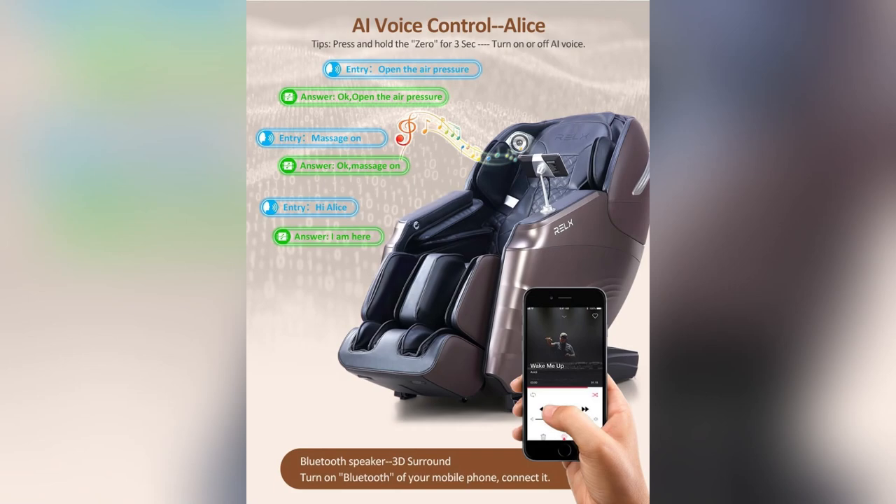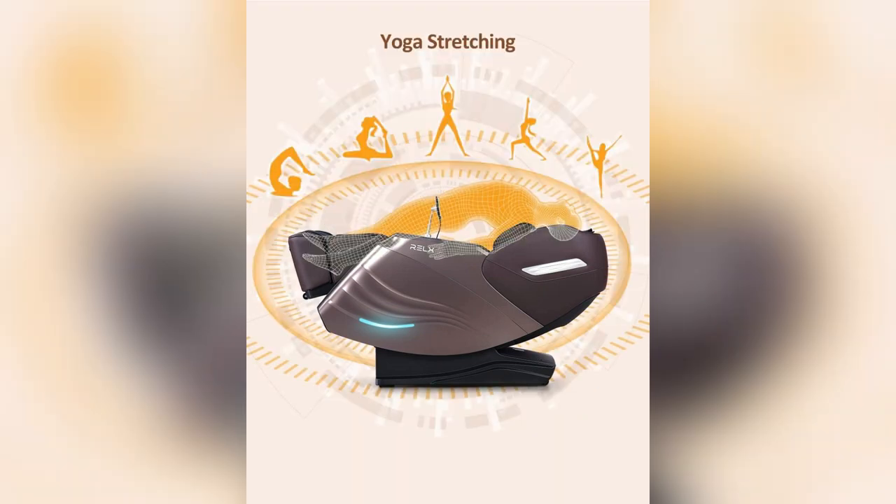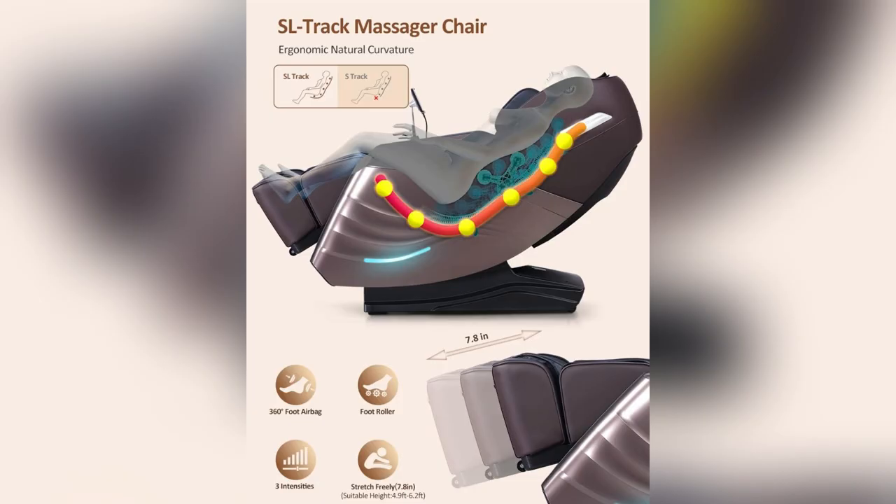Hey guys! So I gotta share my latest obsession, the RELX full body massage chair. Seriously, it feels like being wrapped in a cozy hug.